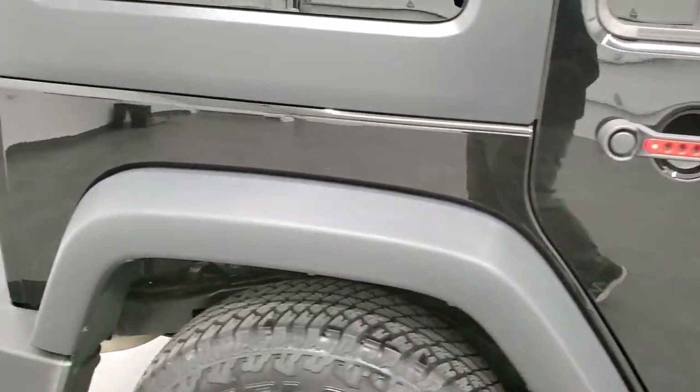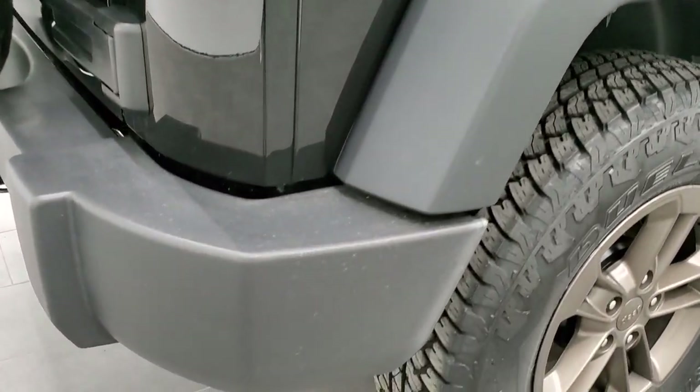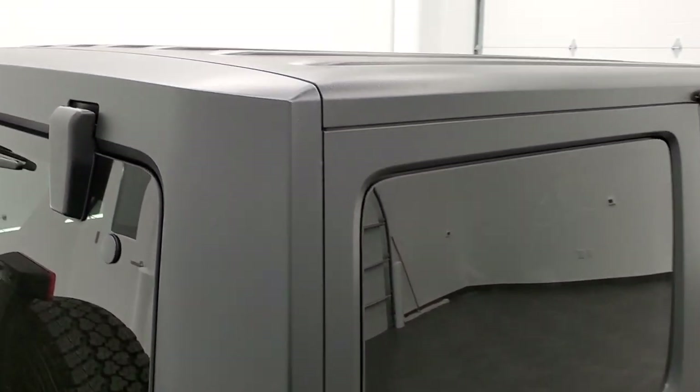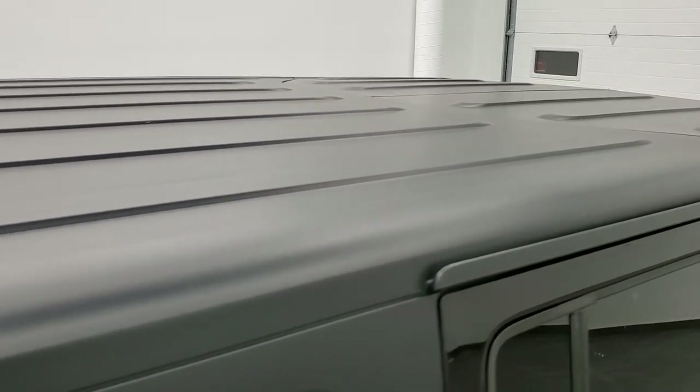We take these HD videos so if you are far away or even close by but just cannot make the trip down and you're still interested in purchasing the vehicle, you can see the Jeep, hear the Jeep, and have confidence in what you're looking at before you even get here — so that when you do get here, there are absolutely no surprises.